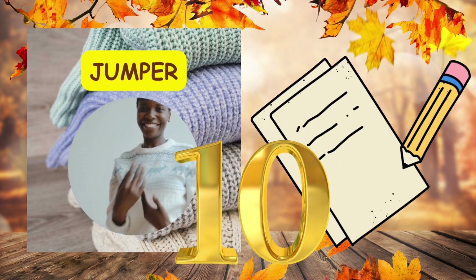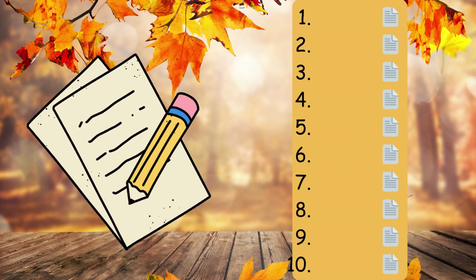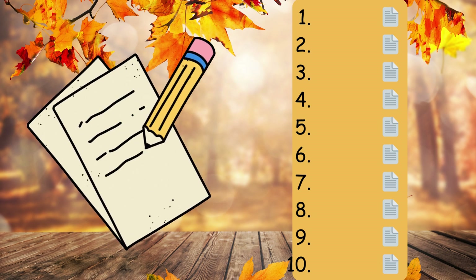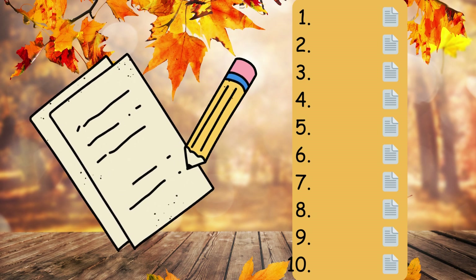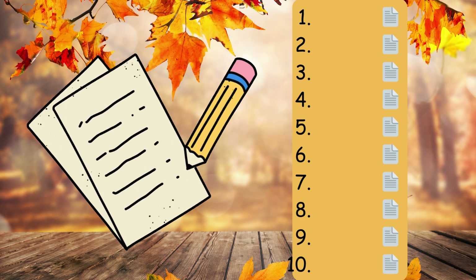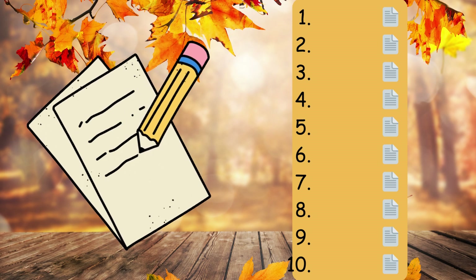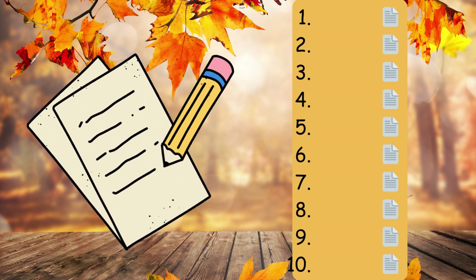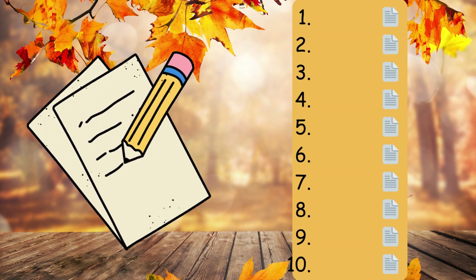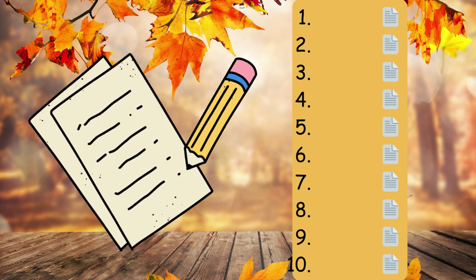Now let's read everything once again at a more normal pace. Number one. The colourful leaves fell gently from the trees, comma, creating a vibrant carpet on the ground. Full stop. Number two. On a chilly autumn evening, comma, we enjoyed a steaming bowl of delicious pumpkin soup. Full stop. Number three. Our village celebrated the harvest festival with music, comma, dancing, comma, and a grand feast. Full stop.